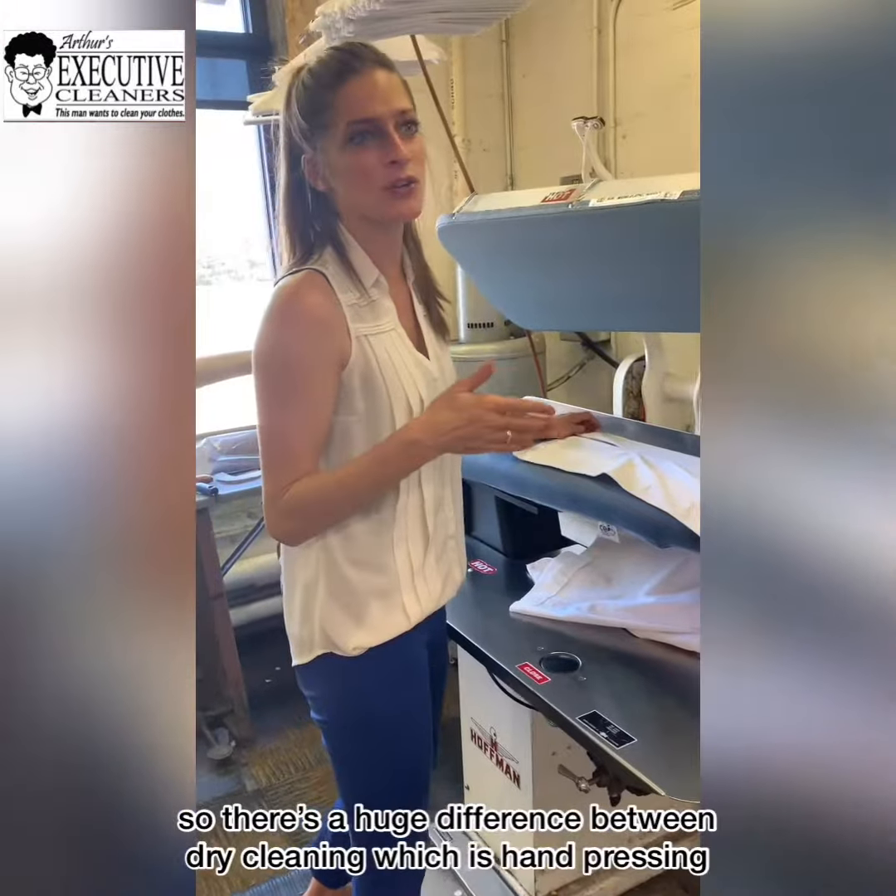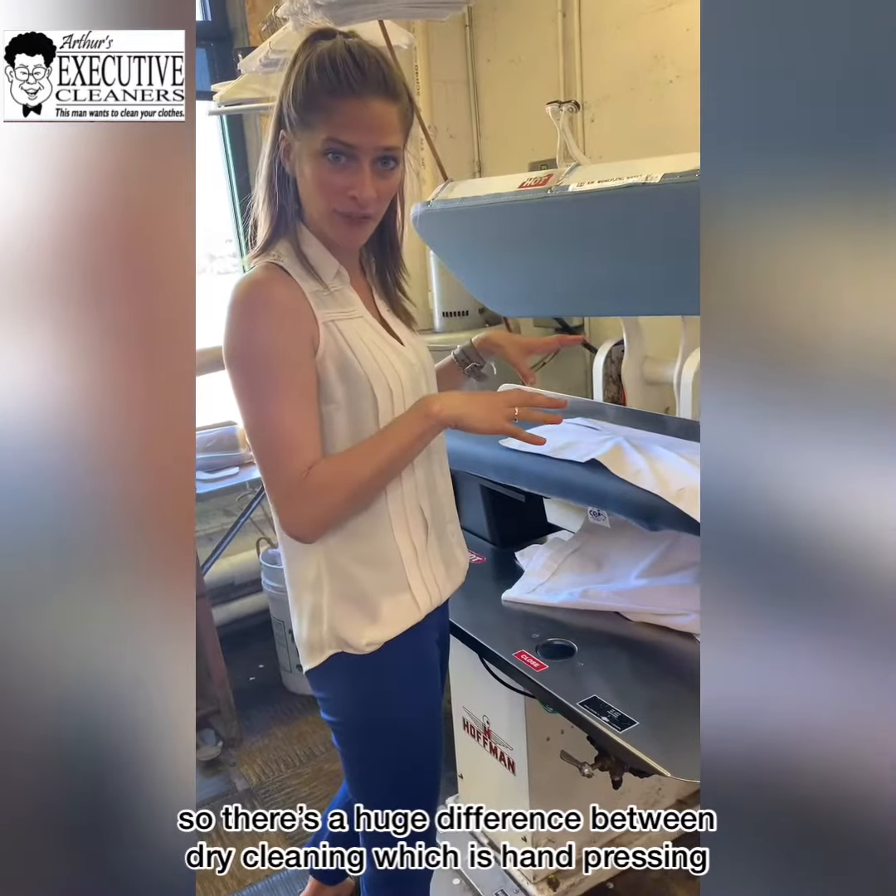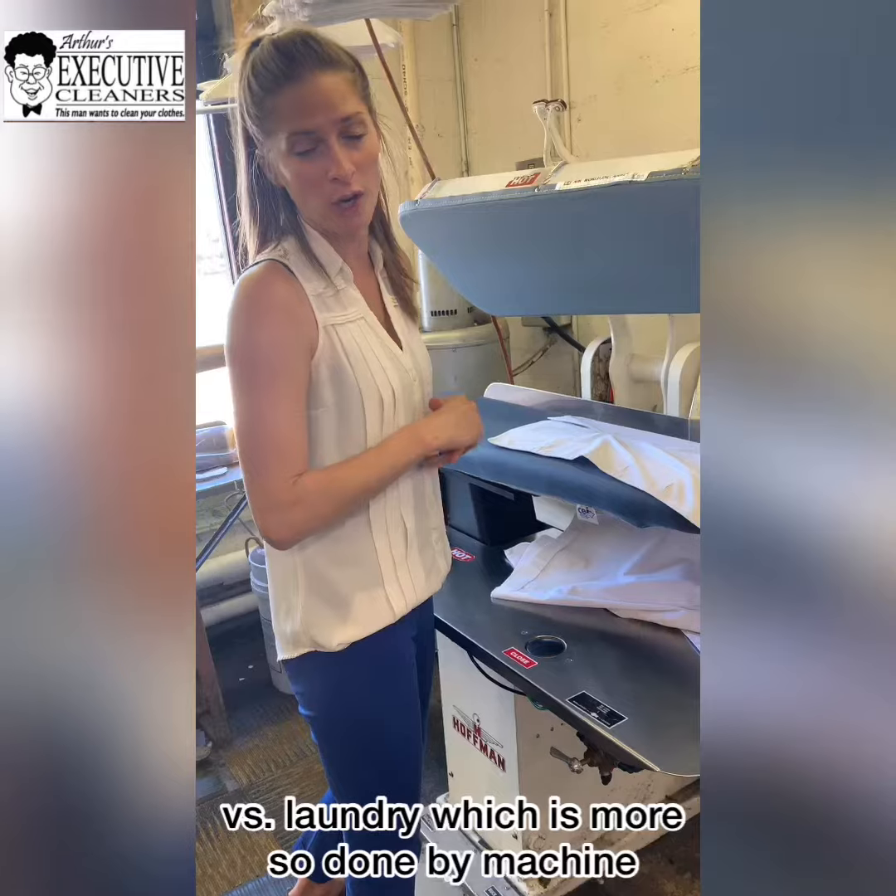So there's a huge difference between dry cleaning, which is hand pressing, versus laundry, which is more so done by machine.